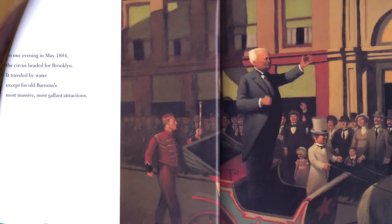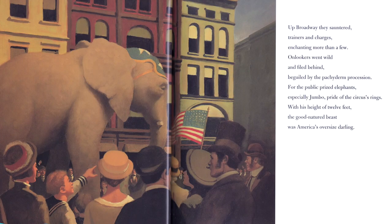So one evening in May 1884, the circus headed for Brooklyn. It traveled by water, except for old Barnum's most massive, most gallant attractions. Up Broadway they sauntered, trainers and charges, enchanting more than a few. Onlookers went wild and filed behind, beguiled by the pachyderm procession — those are elephants, pachyderms. For the public prize elephants, especially Jumbo, pride of the circus's rings, with his height of 12 feet, the good-natured beast was America's oversized darling.